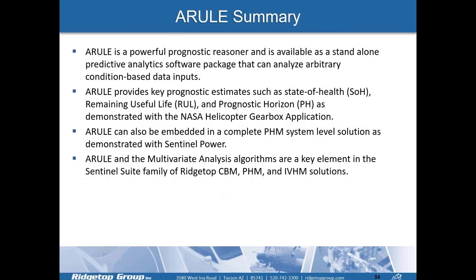In summary, A-RULE is a powerful prognostic reasoner available as a standalone predictive analytics software package that analyzes condition-based data inputs. It provides key prognostic estimates — state of health, remaining useful life, and prognostic horizon — as demonstrated with the NASA helicopter gearbox application. A-RULE can also be embedded in a complete PHM system-level solution, as demonstrated with Sentinel Power. A-RULE and the MVA algorithms are key elements in the Sentinel Suite family of Ridgetop CBM, PHM, and IVHM solutions.